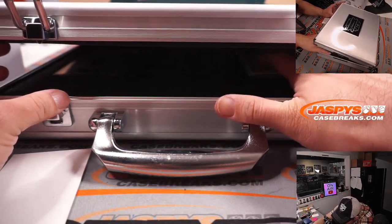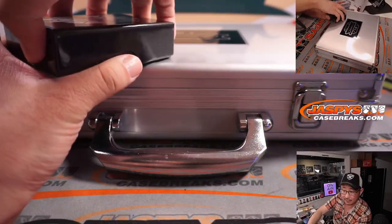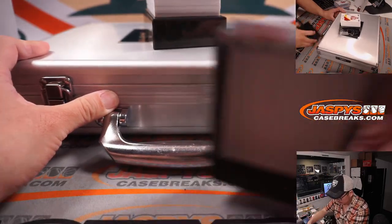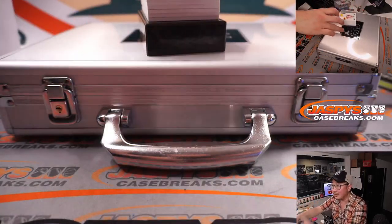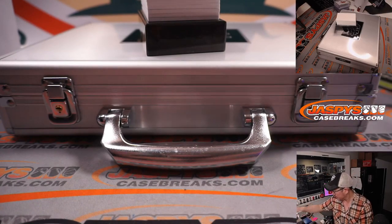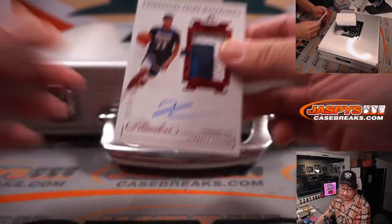That should be autograph on the right side, gem on the left side. Good luck, everybody. John Collins — nice, eight out of 20 for Andrew and Atlanta. Got Jarrett Culver, three-color patch and autograph, seven out of 15 for Minnesota. Sean Maddox — maybe we'll find his teammate in here somewhere.